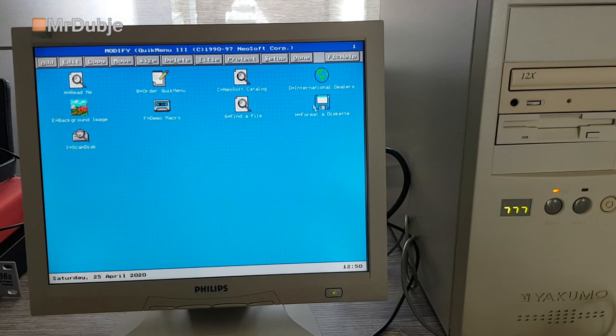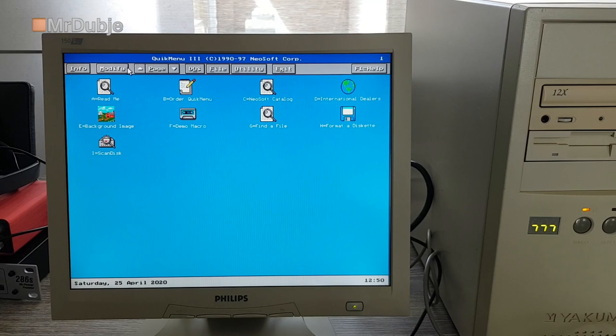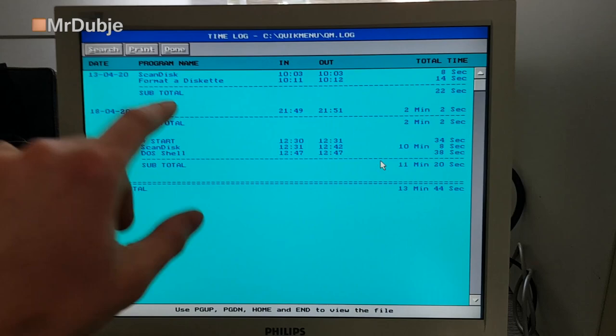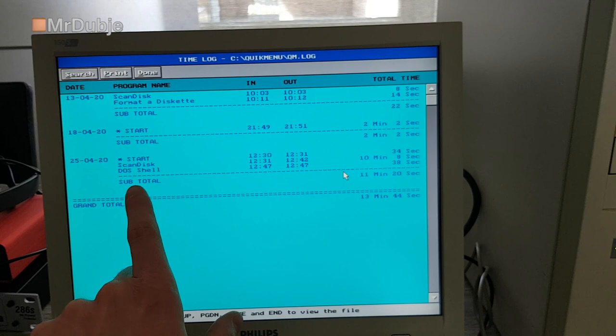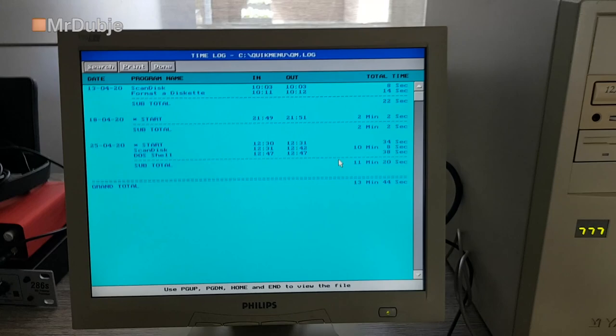There is a log file. We have performed a Scan Disk which operated for a total of 8 seconds at that date. Today we have started a Scan Disk which operated for 10 minutes and 8 seconds - I was actually right about 10 minutes. Then we each reached the DOS shell today for 38 seconds. It keeps track of the usage. There is obviously a way to reset this, but I'm going to leave it at that.